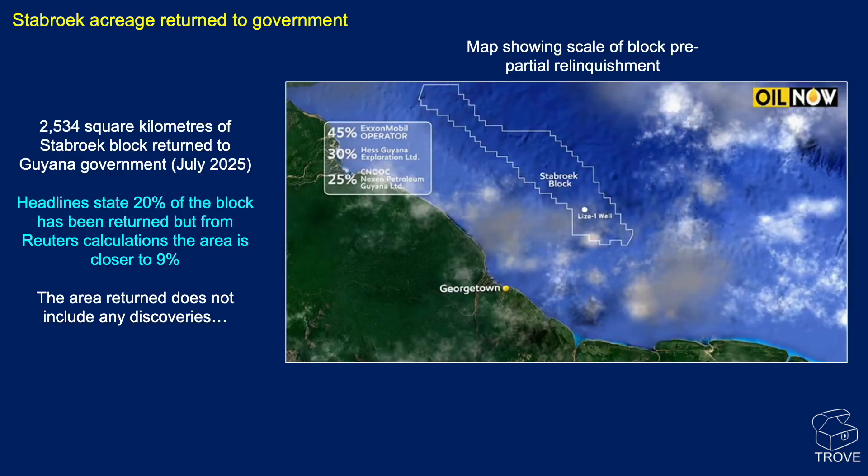In Stabroek, some of the acreage has been returned to the government. We don't have a map showing the returned acreage, but we understand it's up to 2,500 square kilometres. The headlines state 20% of the block was returned; Reuters estimates it's only about 9%. We'll try and find a map in a future video showing the area that has been relinquished, which will presumably be up for licensing opportunities in the future. There were no discoveries in the relinquished acreage.